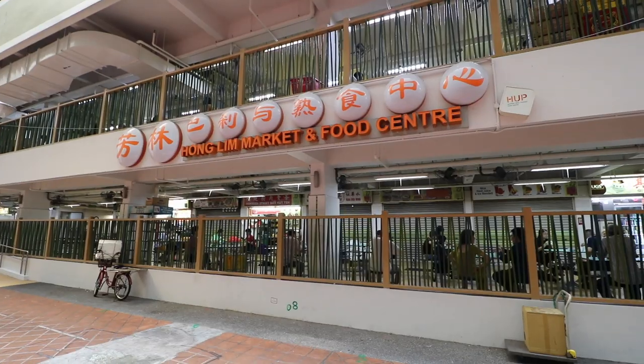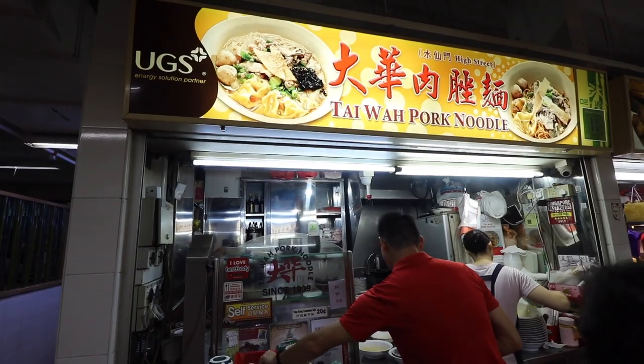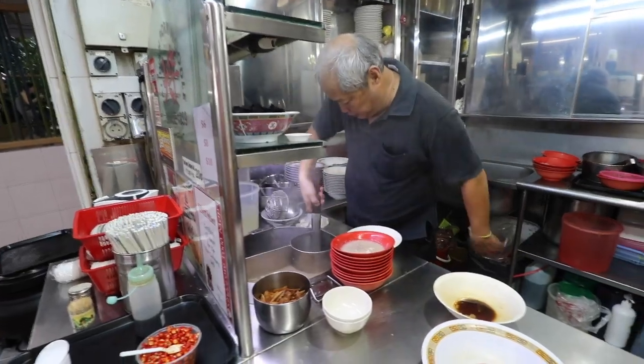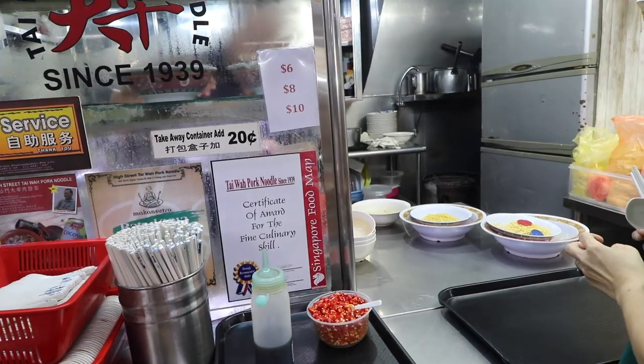On the second floor of the Honglim complex, going for bak chor mee — starting the day off with some noodles. So how you do it here is there's a couple ways to order things. You can get it wet or dry, then thick or thin noodle, then pick your size. I went with the thin noodle, dry, and the $6 bowl. They have a six, eight, and ten.